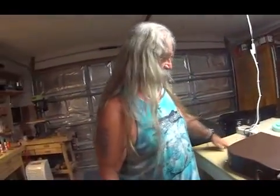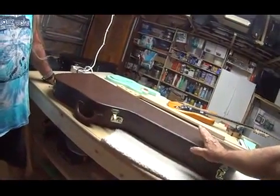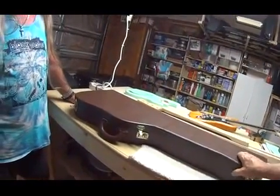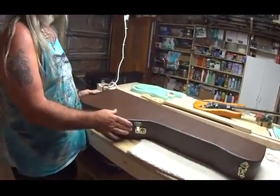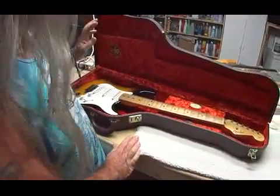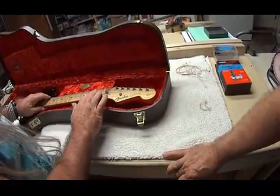So what we have here, Jamie, is a 1954 Stratocaster. You won't see many of those. The collector who brought me this has actually got four '54s. This is one of his better ones. Go ahead, open it up, take a look. Oh my God. It's a real one, man. '54.